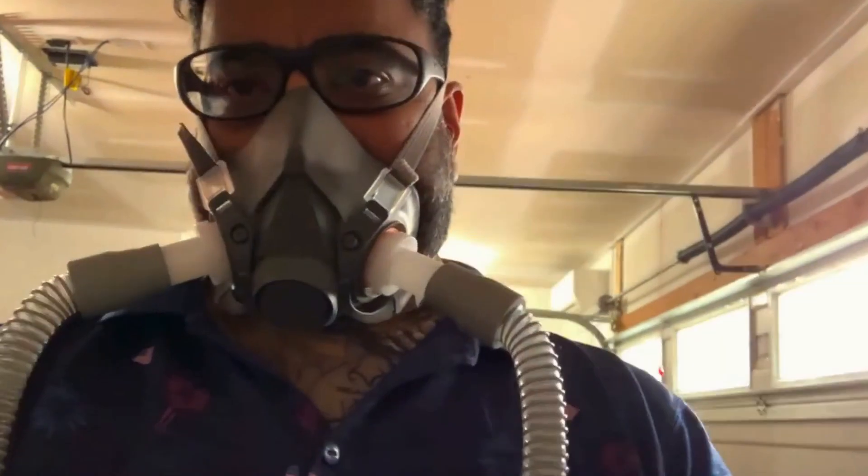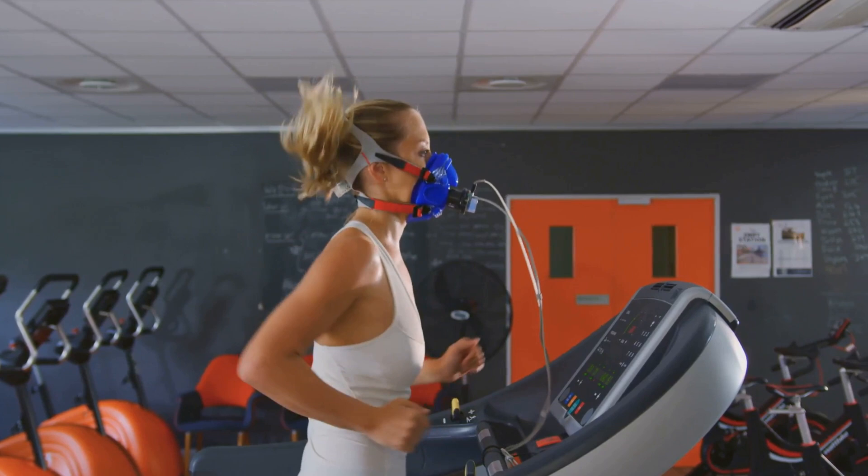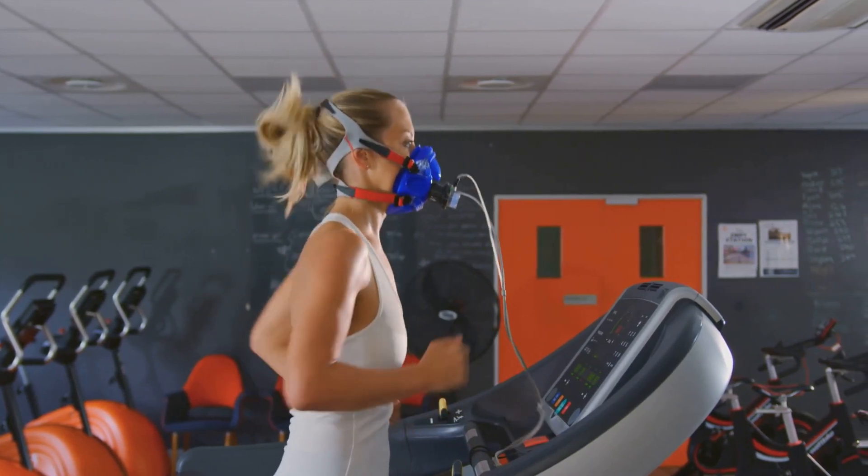By increasing oxygen during exercise, Turbo EWAT enhances physical activity benefits. Whether you're an athlete, professional, or individual, Turbo EWAT unlocks your full potential.